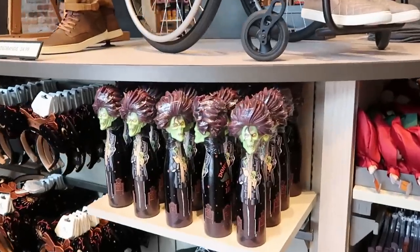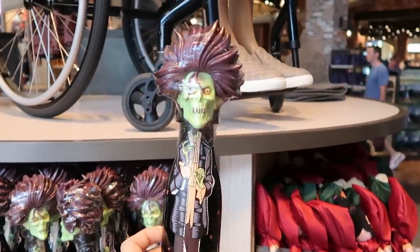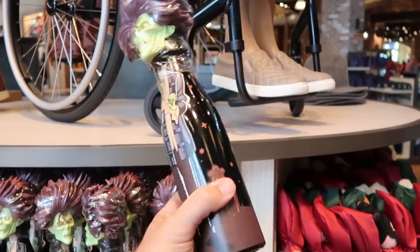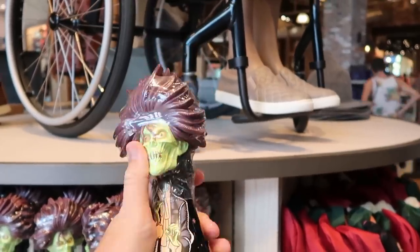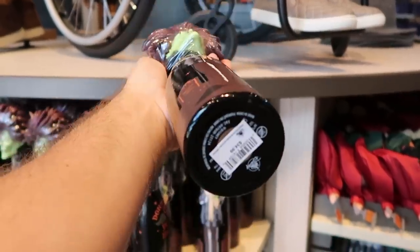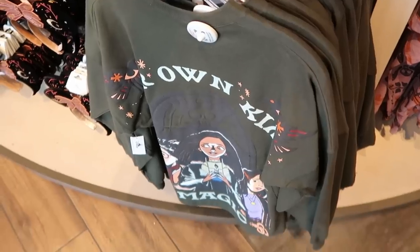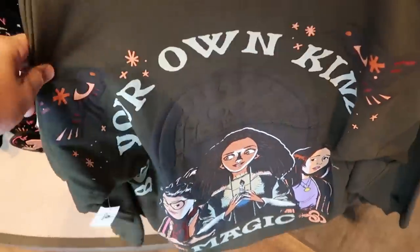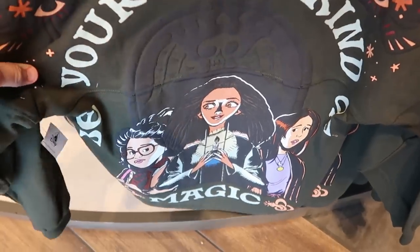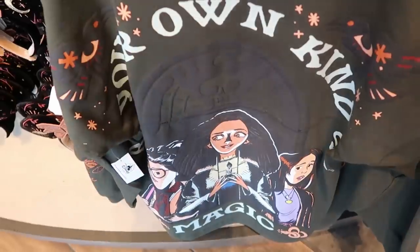Right over here is all of the new Hocus Pocus merchandise. Look at this really nice cup with Billy — it says 'Don't Lose Your Head' on the other side with a little silicone head of Billy and his body at the bottom at $35. And of course they have a brand new spirit jersey with 'Be Your Own Kind of Magic' and the Sanderson sisters at the bottom at $79.99.